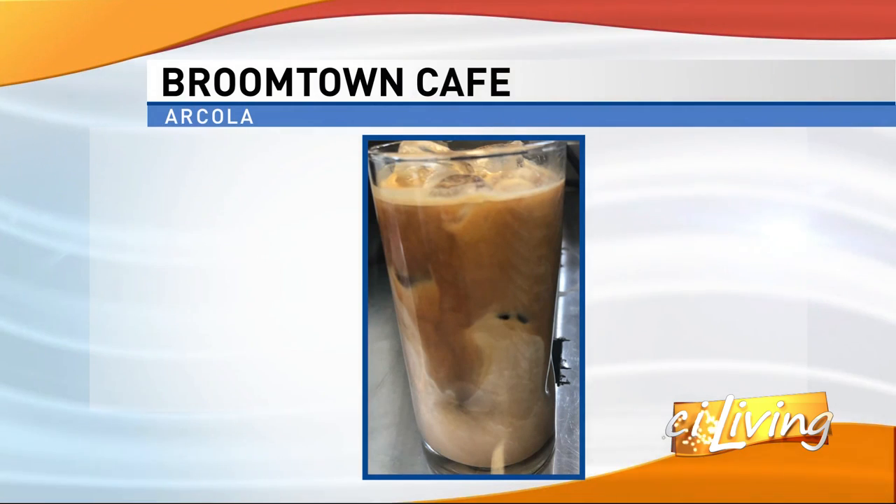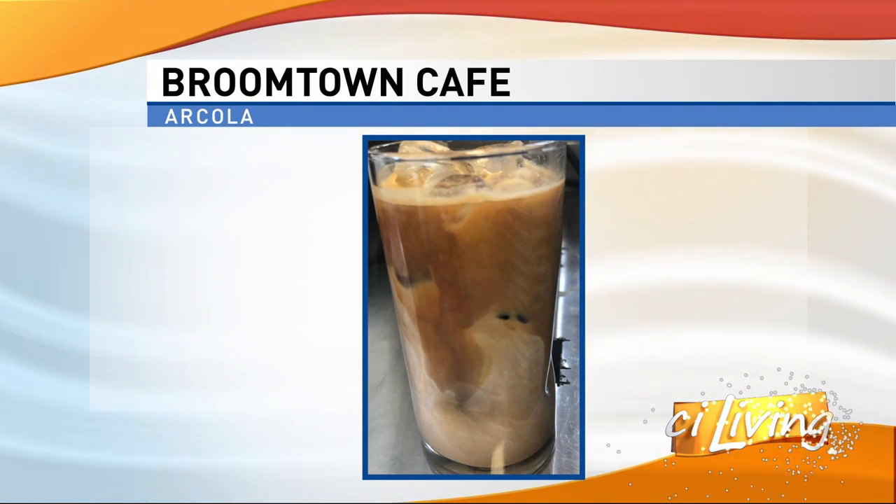We are the healthy spot to get food in Arcola. We serve as much local and fresh food as we possibly can, and great coffee also sourced from a local roaster from Champaign — Columbia Street Roastery.